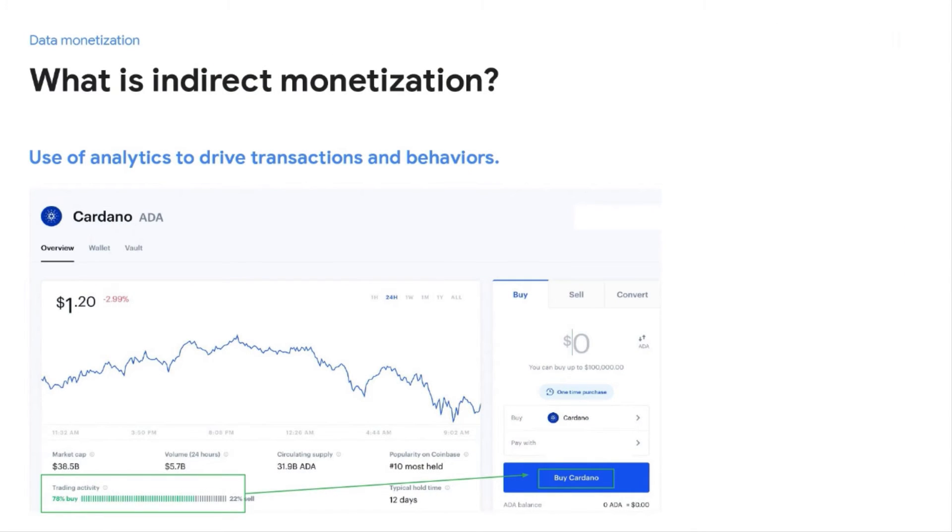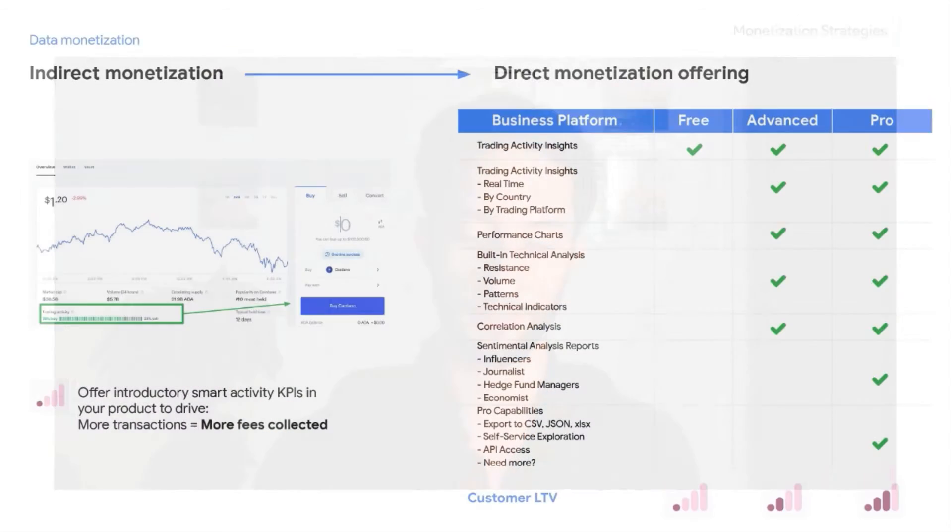Let's talk about that path from indirect to direct monetization. Take the example of a cryptocurrency platform like Coinbase. This screenshot shows how KPIs impact engagement — the user sees that 75% of all trading activity is in the buy direction, which could drive them to transact on Cardano. The insight itself — trading activity — is more valuable to Coinbase if they don't charge for it, because it's driving transactions, which is their primary revenue source. But if a customer wanted trading activity broken down by country, by risk score, or in real time, that's a deeper insight that might only be available as a paid offering.